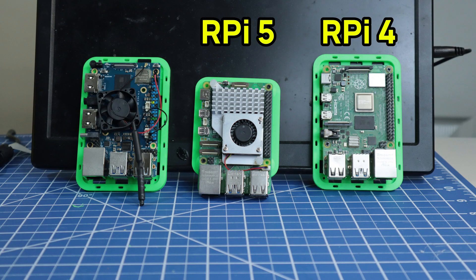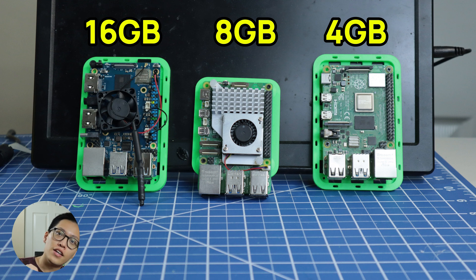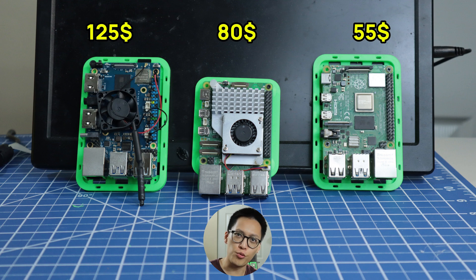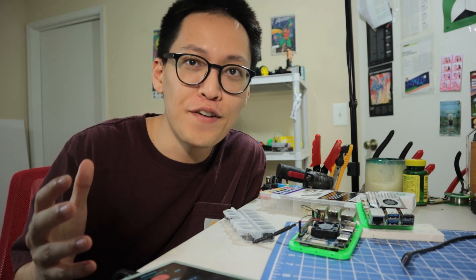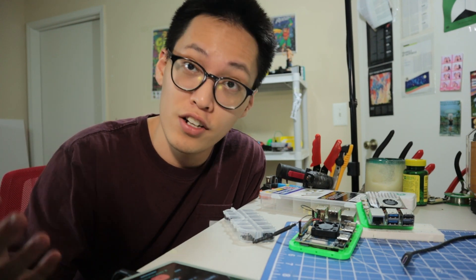Today's contenders are the Raspberry Pi 4, Raspberry Pi 5, and the Orange Pi 5 Pro. These are all single-board computers with different amounts of memory, ranging from 4GB of RAM to 16GB of RAM. We also have different amounts of CPU power, and of course these are all priced differently. What I'm trying to figure out is what is the appropriate amount of money you should spend to buy a single-board computer for competent performance when running an AI or large language model.